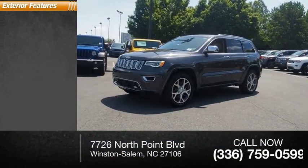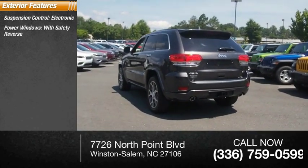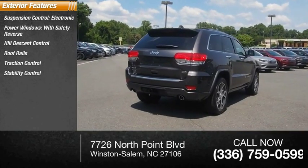Here are some of this vehicle's great options: suspension control, electronic, power windows with safety reverse, hill descent control, roof rails, traction control, stability control.